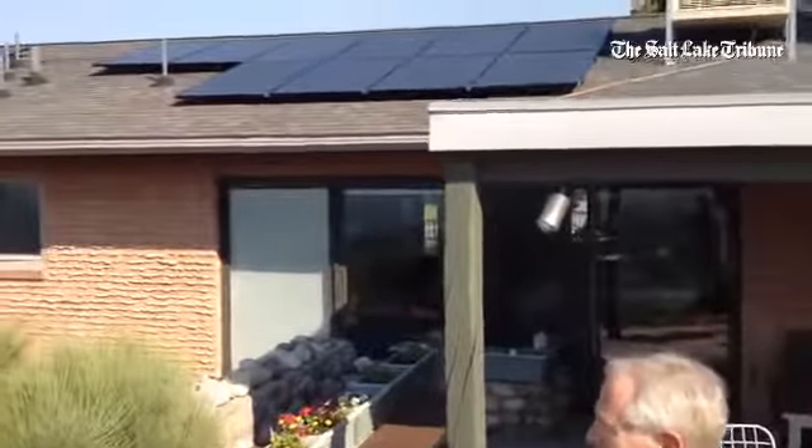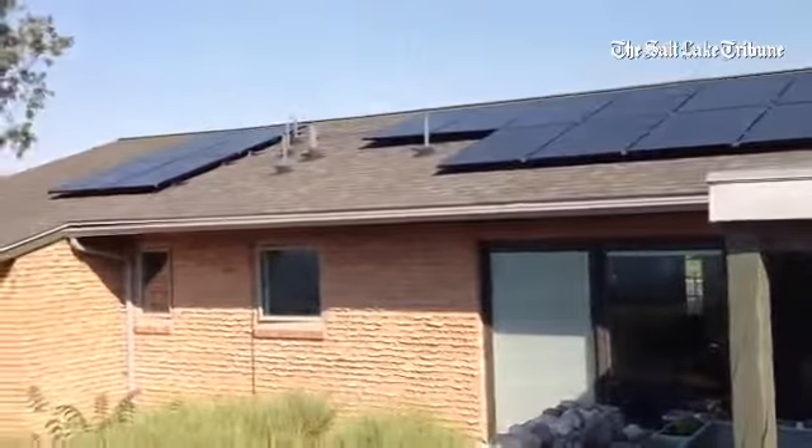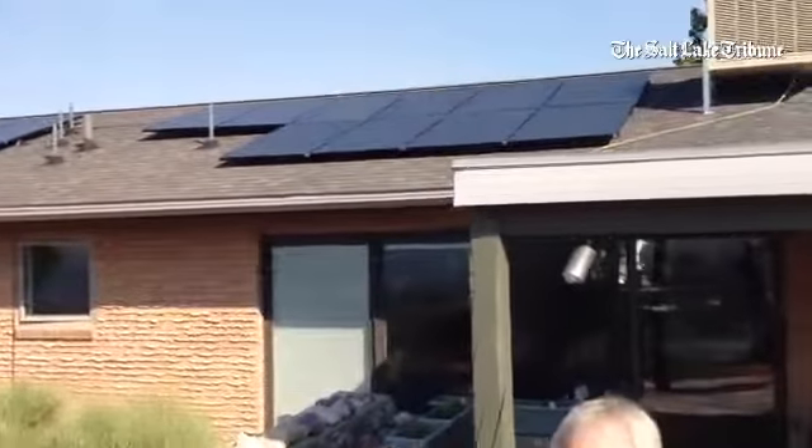Basically, we've got 14 panels and they're each at 270 watts. Currently, they're putting out electricity that's being used by my neighbors. So that's energy that Rocky Mountain Power doesn't have to provide to the system, doesn't have to generate from a distant plant.